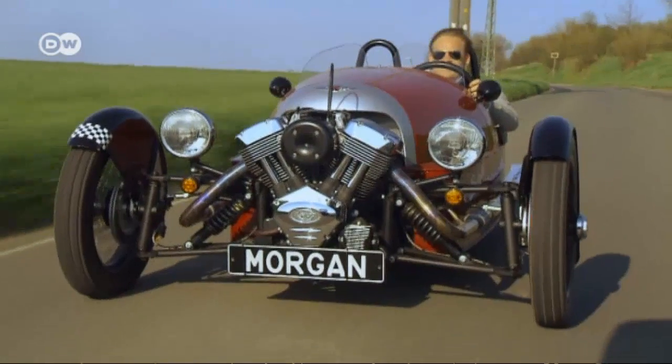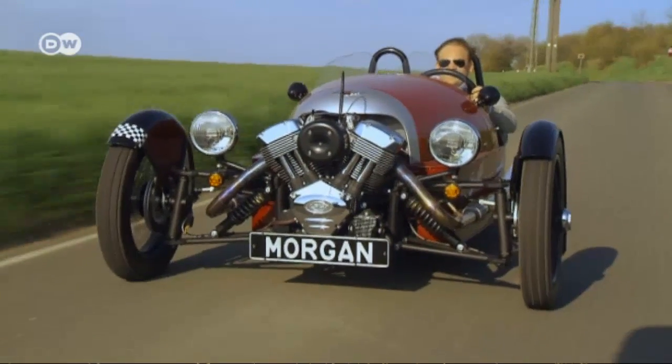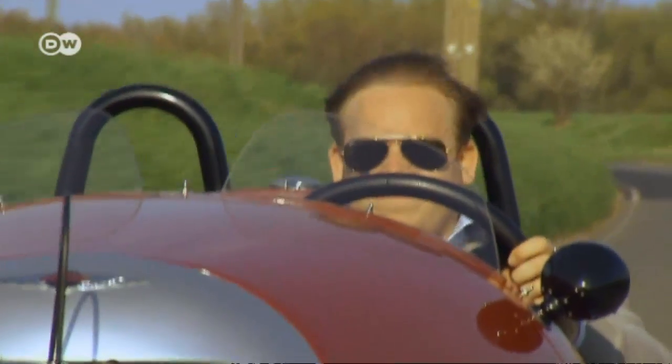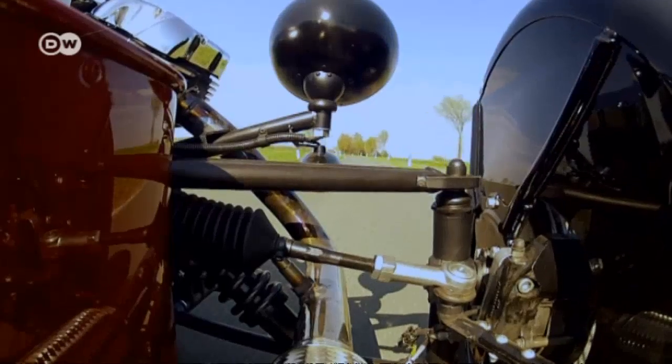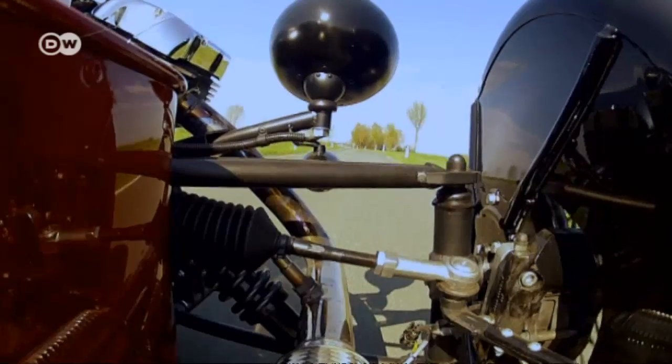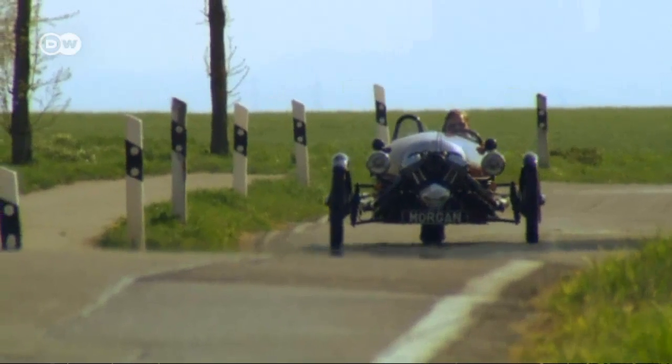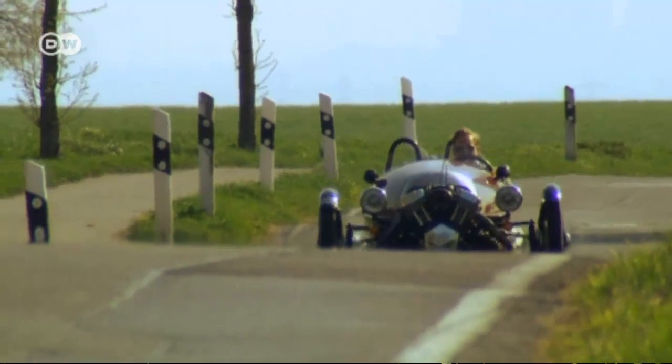In Germany, the Vehicle Licensing Authority classifies three-wheelers as neither car nor motorcycle, but as a separate class of their own. The Morgan's driving quality is nothing to sneeze at, even on turns. In the past, people in Britain even took part in motor sports with the three-wheelers.